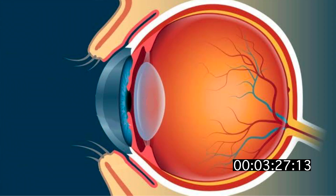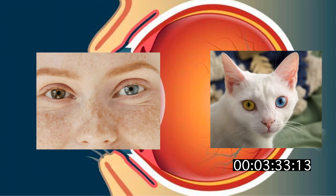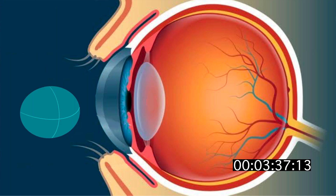Diabetes is one of the leading causes of blindness in the developed world. Heterochromia means you have differently colored eyes, and it can happen in other animals too. Contact lenses cannot be lost behind your eye. When you get old, your eyelids get saggy and turn outwards.